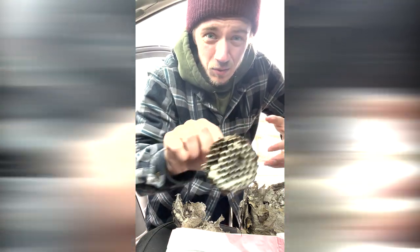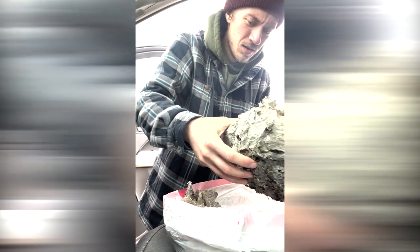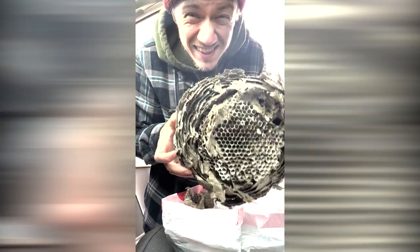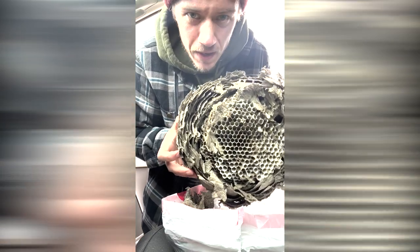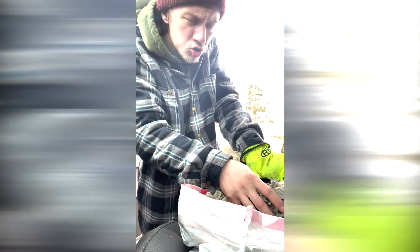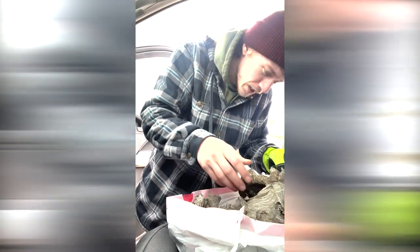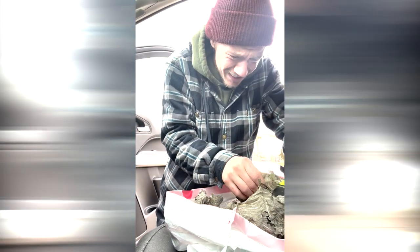I've taken the gloves off because I'm not really seeing too much in it. Look at that — this is the smallest chamber in there. So cool. Whoa, look at that! Oh my gosh, insects made this, nature made this. So strong. Oh my gosh, like, what is this thing made of? Like, jeez.